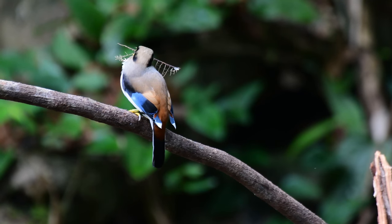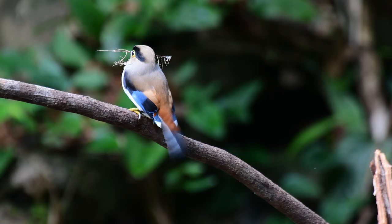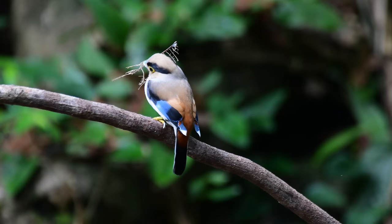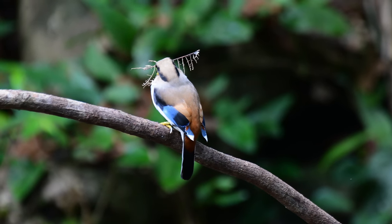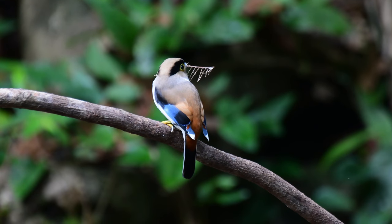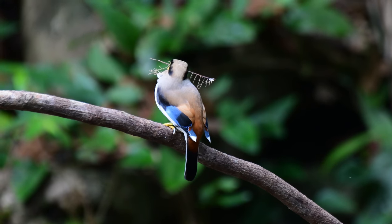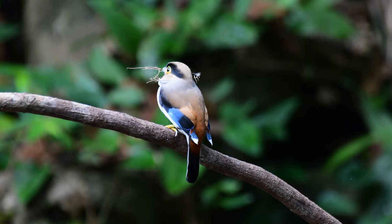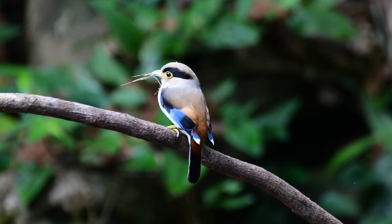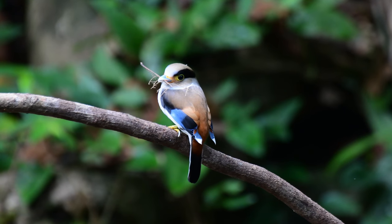It usually likes to move around through the middle layers of forest, from lowlands up into the mountains, usually tending to stick to small or medium-sized groups of its own species. Anyway, I'm sure you'll agree it's a really cool looking bird.